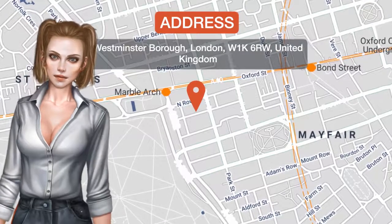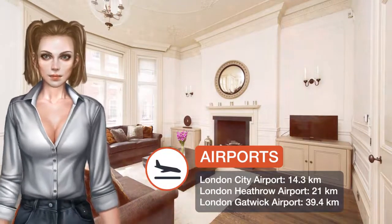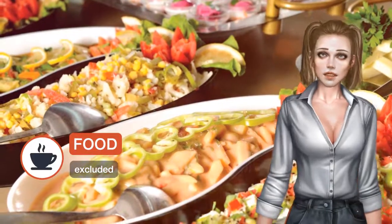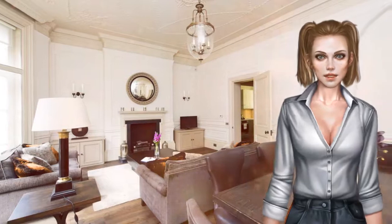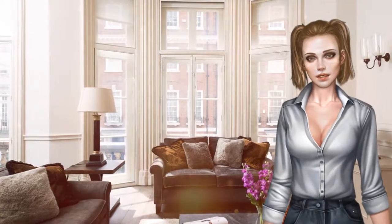One of our top picks in London, this apartment features a terrace and is 901 meters from Oxford Street. The kitchen comes with a fridge and a stovetop, and there is a private bathroom with free toiletries and a hairdryer. Towels and bed linen are offered in this self-catering accommodation.